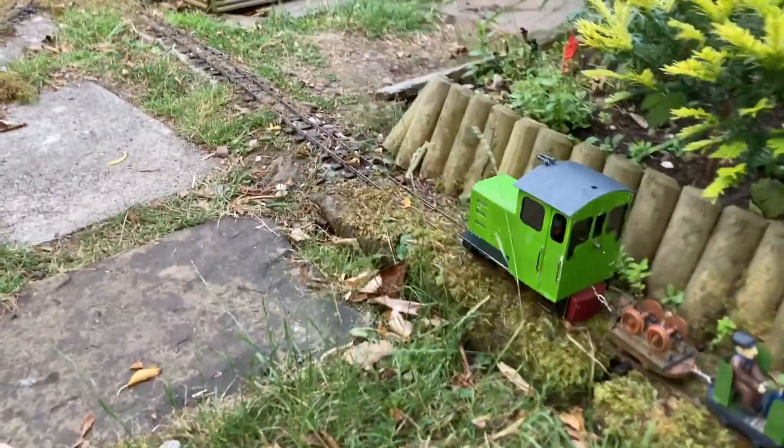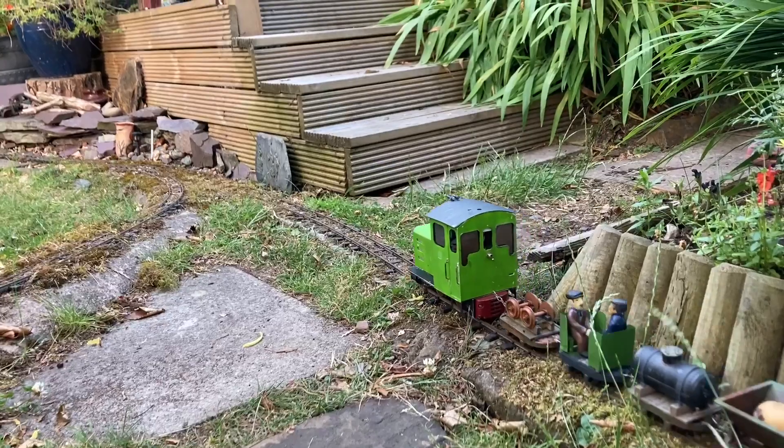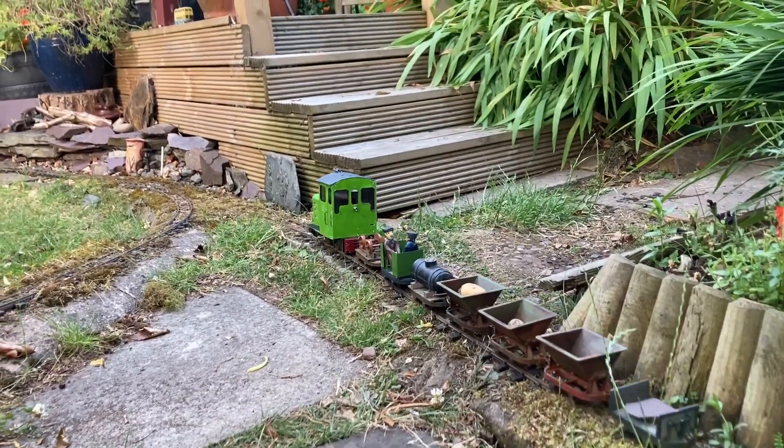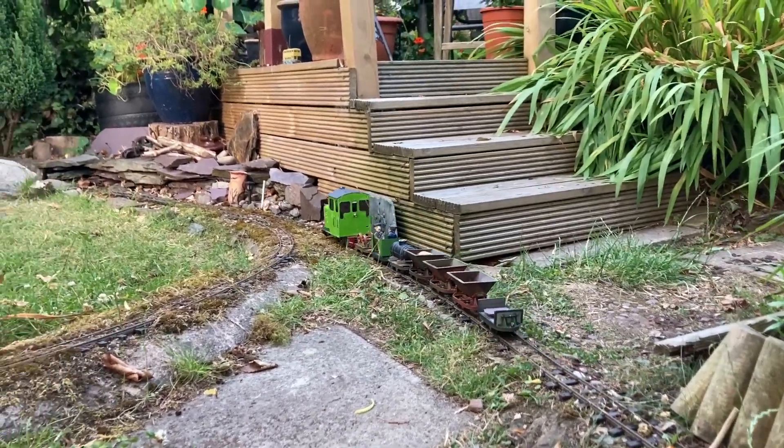At the top of the garden, Morris crosses the path, which is a piece of track that takes a lot of footfall and wheelbarrows and so on. As you can see, it's a little bit rough. Now passing the quarry, we proceed on to the big loop.